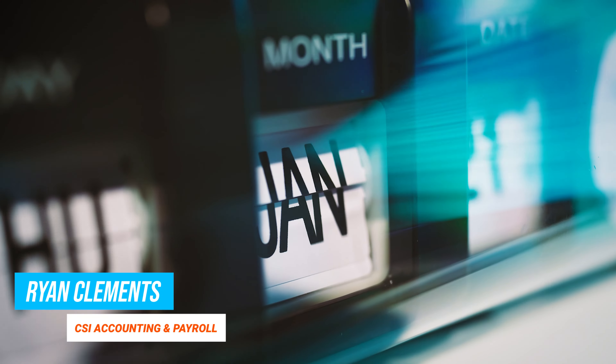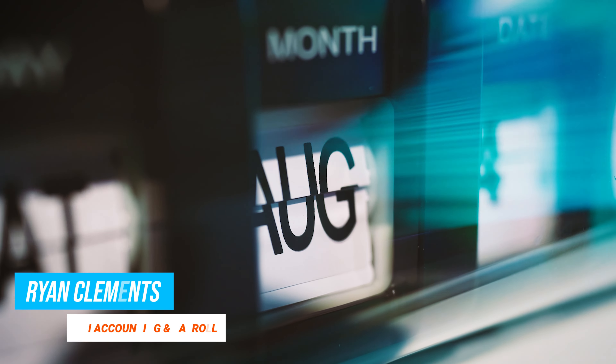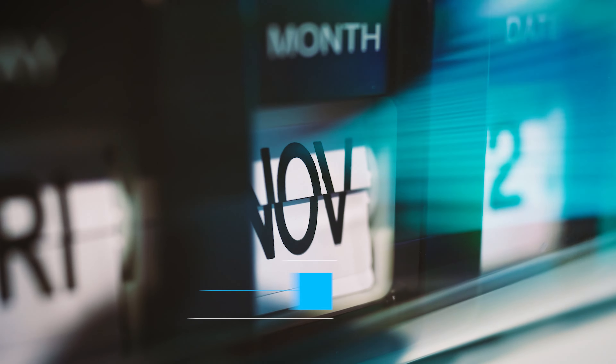Think your annual accountant has you covered? Think again. Annual accounting might wrap up your year, but it leaves you in the dark the rest of the time, slowing down those crucial business decisions. But there's another option: monthly accounting.